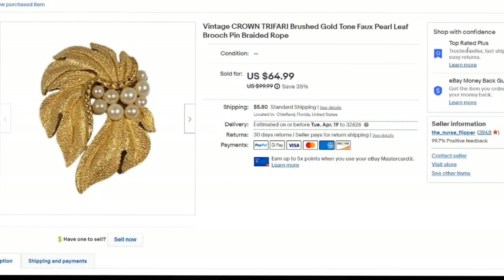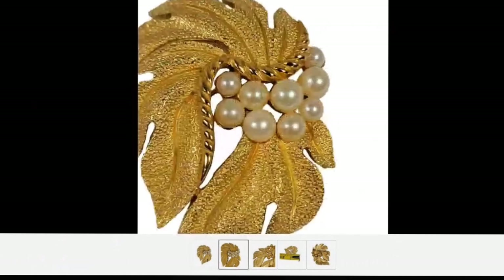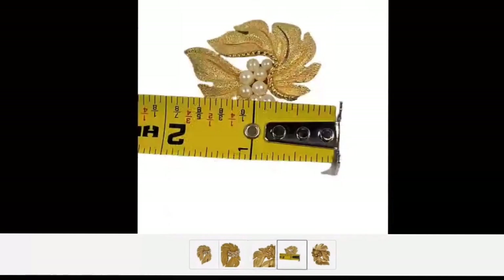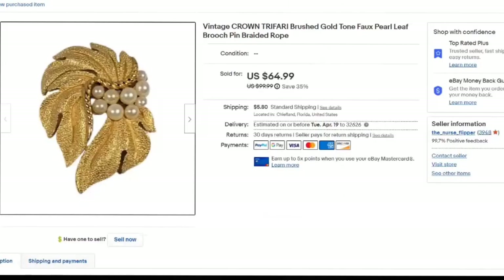Here's another brooch — a Crown Trifari. I put 'brushed gold faux pearl, leaf, braided rope' in my title. I took a best offer of $40 — I'm less than $5 in, about a $30 profit. I show it with the tape measure and a close-up of the back with the stamp. This one took about five months to sell.